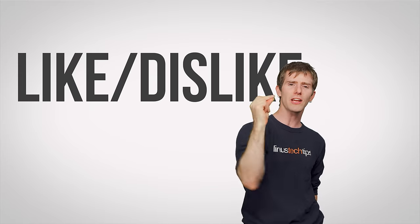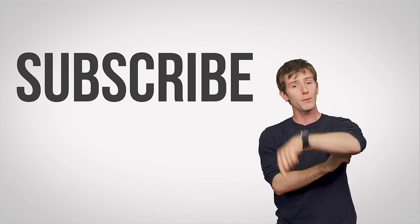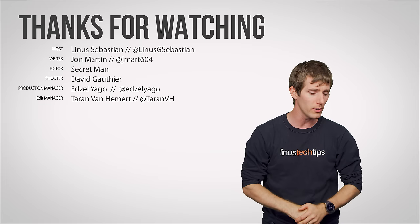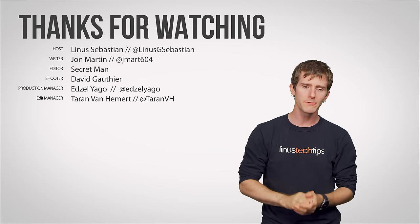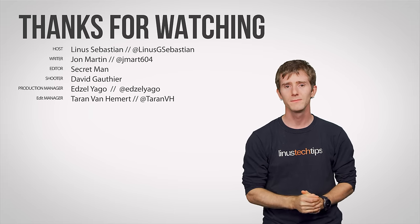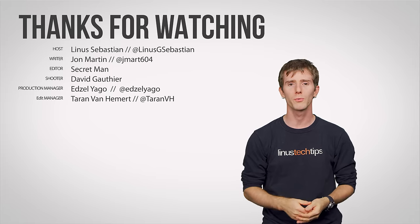Thanks for watching, guys. Like, dislike, check out our other videos, and don't forget to leave a comment with video suggestions, and subscribe and follow. I don't know — repetition's supposed to work.